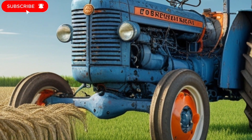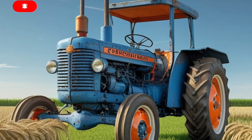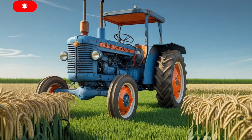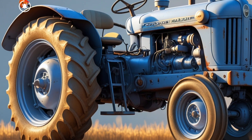They redefined what it means to carry that name. At the end of the day, the 2025 Fordson Major is more than just a tractor — it's a statement, a bridge between where we've been and where we're going.